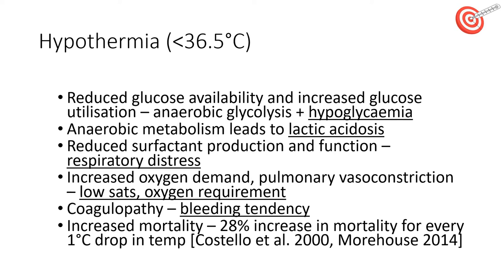Babies who are hypothermic are more likely to have bleeding tendencies. There is a 28% increase in mortality for every one degree drop in temperature for preterm infants. The take-home message is that preventing hypothermia is much easier than overcoming detrimental effects once they occur.